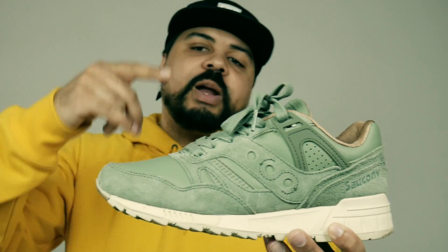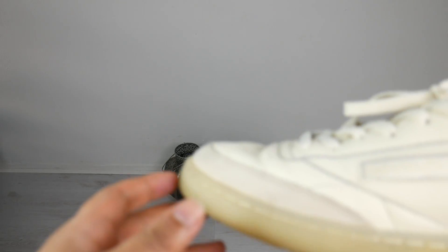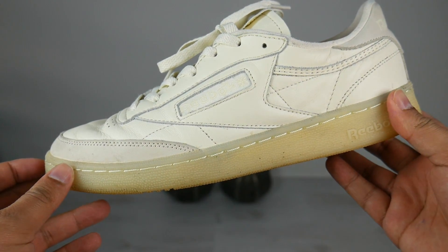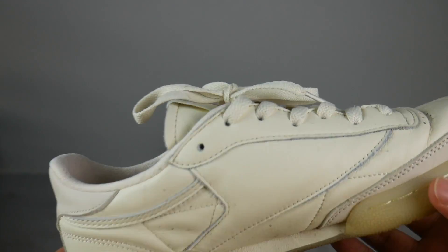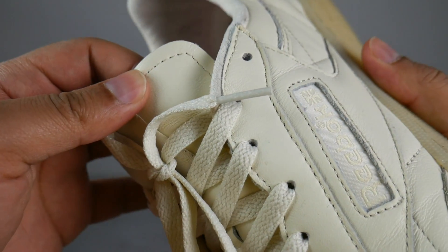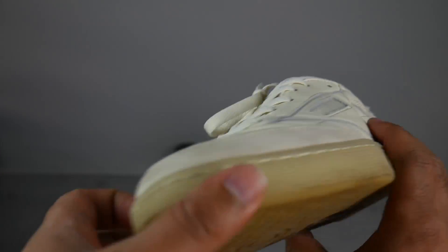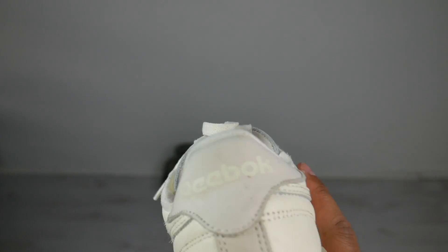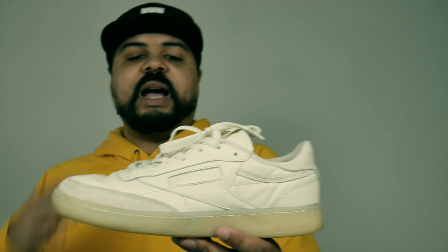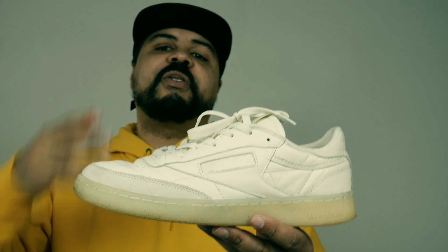Number two on the list is the Reebok Club C from the Butter Soft Pack. This shoe is flawless yet sits on the shelf — I don't care because I can get it on sale. I got the whole pack: there's also a Classic Leather and a Workout Low. One of the best packs of the year, low-key release. Love it. The quality is up there, the comfort is up there — just a great shoe I wear all the time. My number two: Reebok Club C Butter Soft.